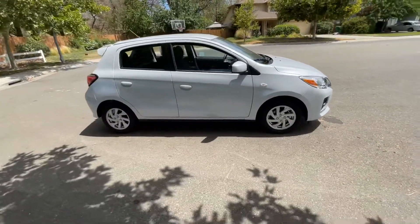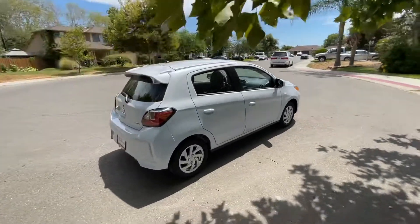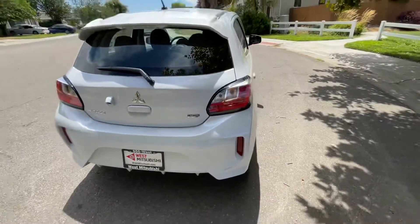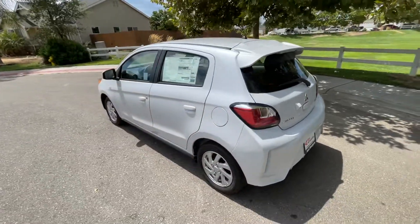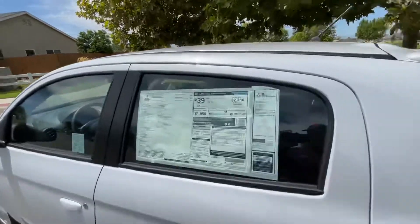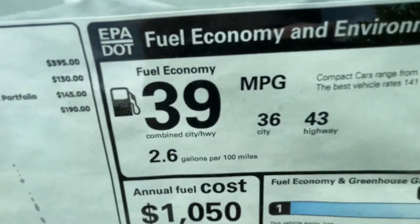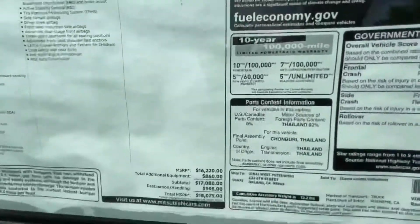Check out this brand new Mitsubishi Mirage — a little gas zipper right here. It's the limited edition. These are very good when it comes to reliability and fuel economy. The combined fuel economy is 39 MPG, which is 43 highway and 36 city.